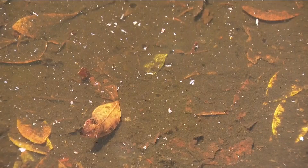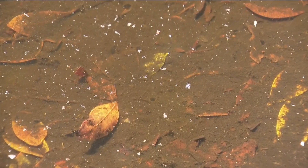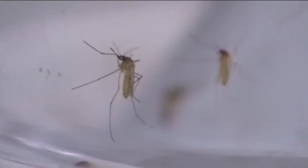All that rain we've seen this year means a lot of standing water, which is prime breeding ground for mosquitoes. CBS 8's Brian White checked in with the county vector control program. They monitor insects and animals that can transmit disease to humans to see what effects all the rain is having on mosquitoes and other bugs.